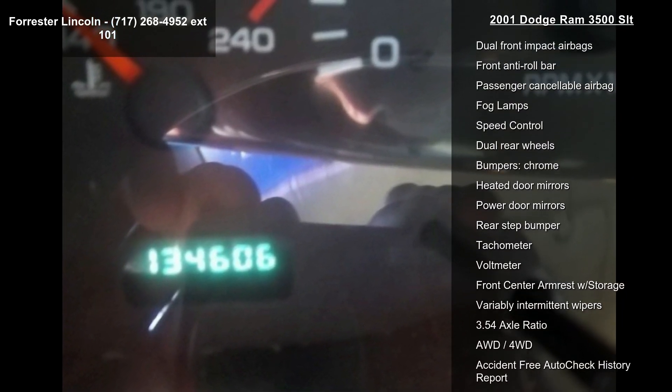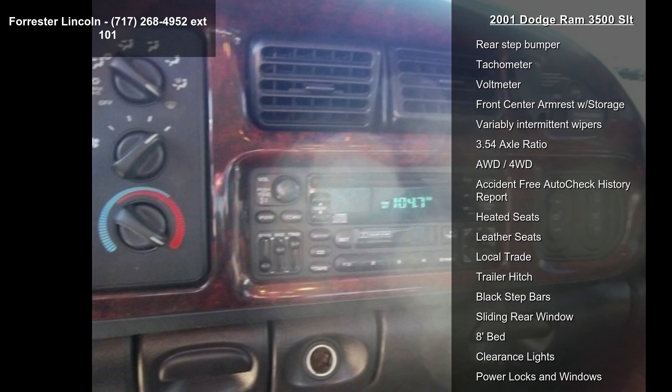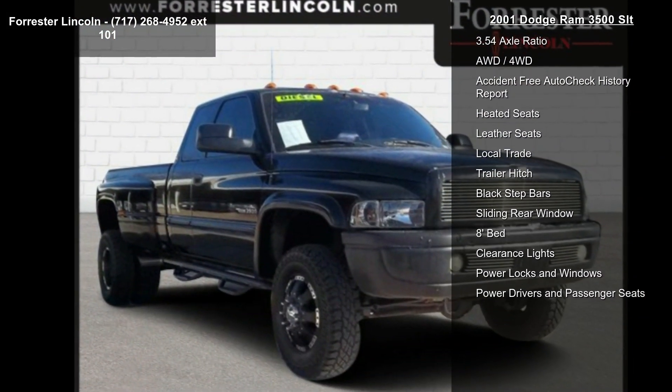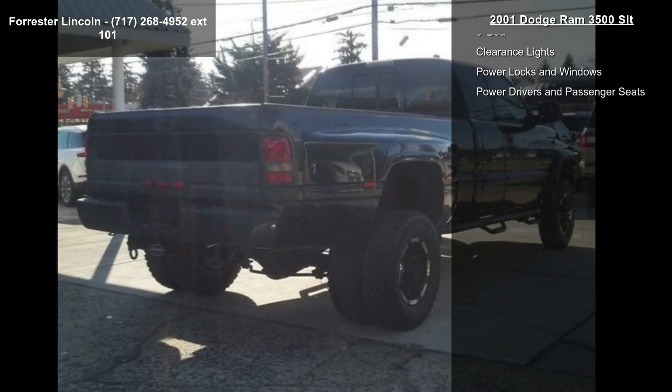If you are looking for a solid pre-owned truck, this might be the one. This vehicle shows low mileage and does a smooth ride. Don't let this vehicle get away — call or click to schedule a test drive today.